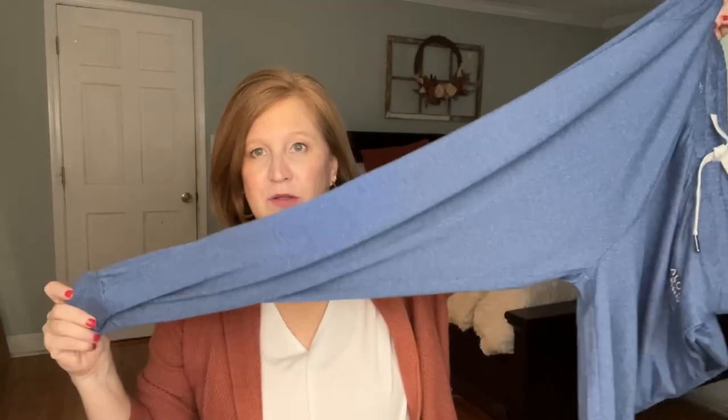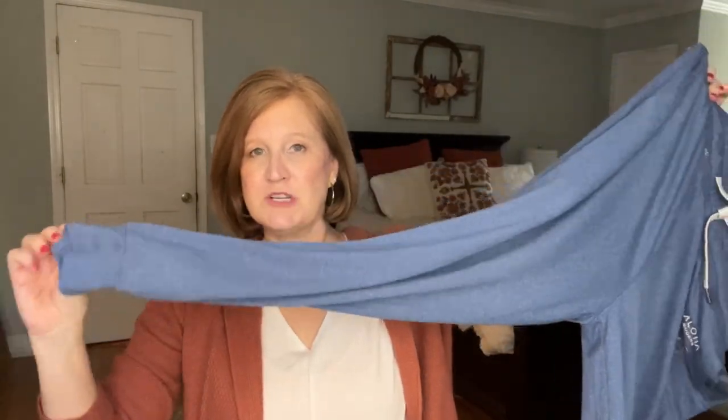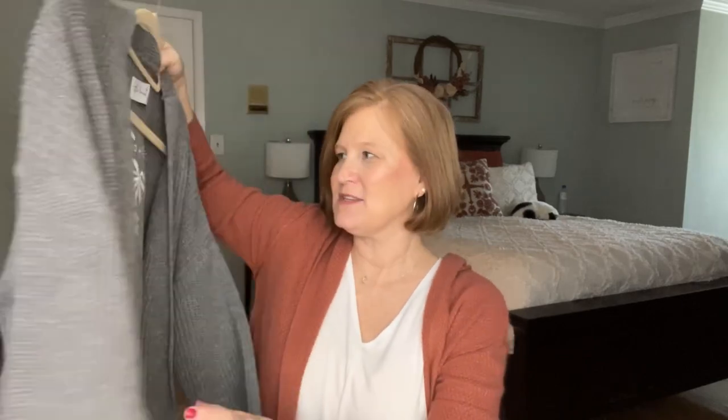I have worn the heck out of these joggers — they are so comfortable. I think this might have been from my first box. I love this sweater; it's a little bit heavier with a gorgeous palm tree pattern on the back. It says 'The Beach People.' I wear this a lot in the winter, just over my sleep pants and a t-shirt when there's a chill in the air.